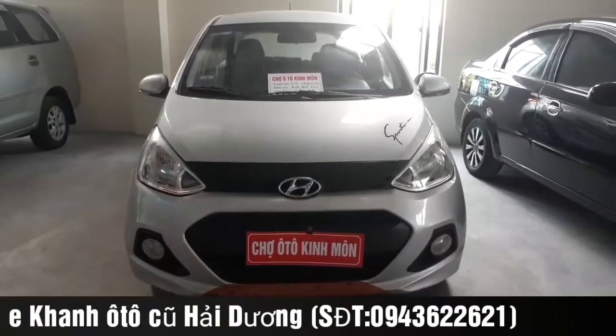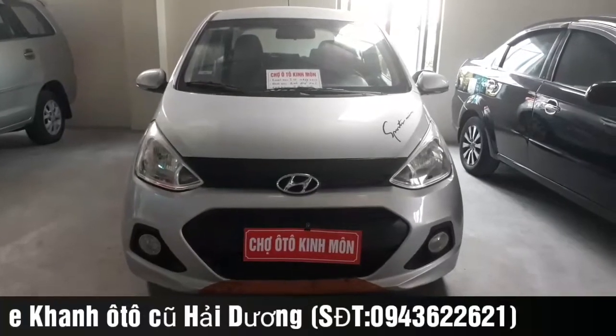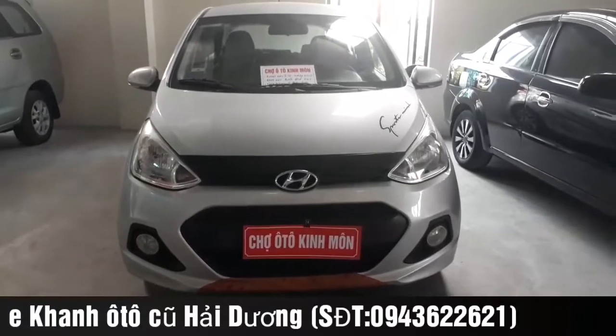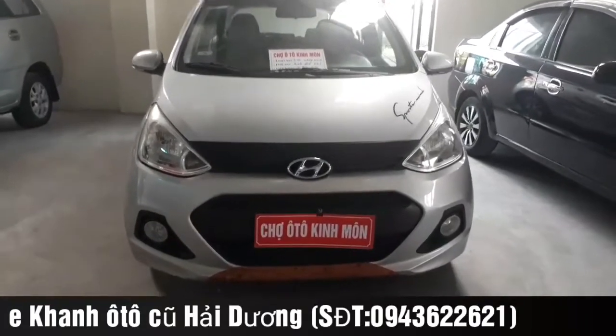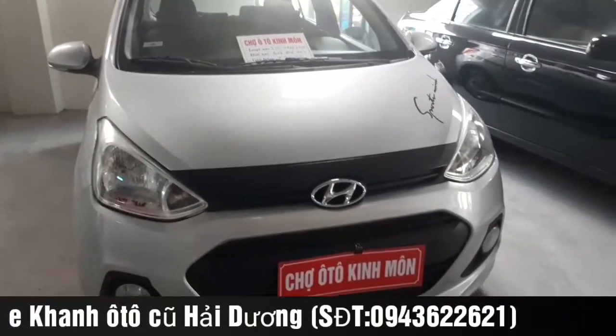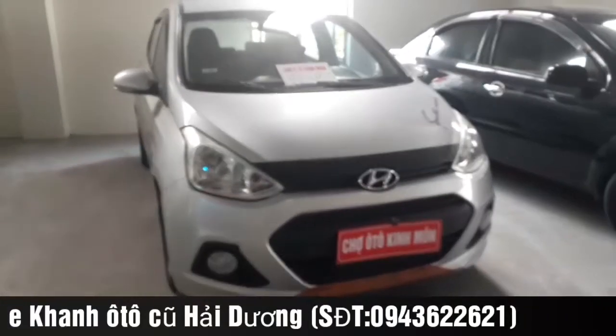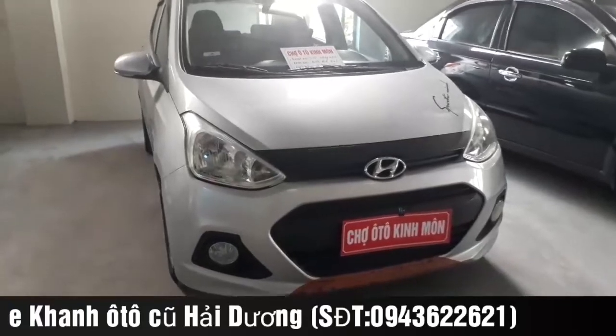Trong buổi chiều ngày hôm nay, ngày 27 tháng 6 năm 2019, bên em xin giới thiệu quý anh chị các bạn một chiếc Hyundai i10 đã sản xuất năm 2015, phiên bản đồ, xe nhập khẩu nguyên chiếc. Với chiếc Hyundai i10 này, bên em đang chào bán với giá là 290 triệu.